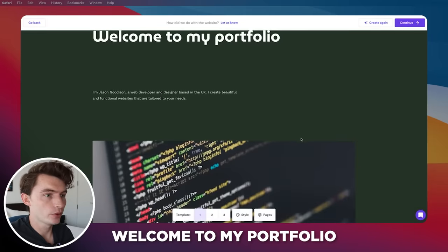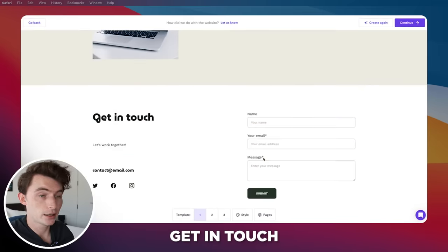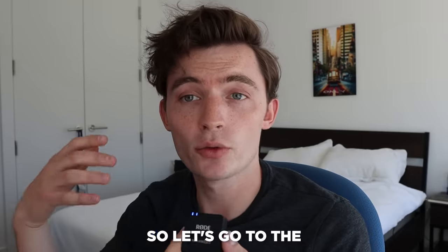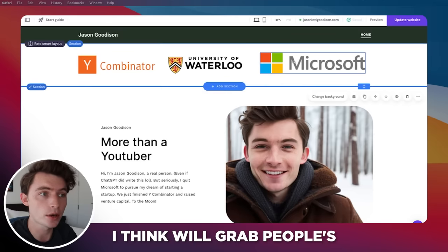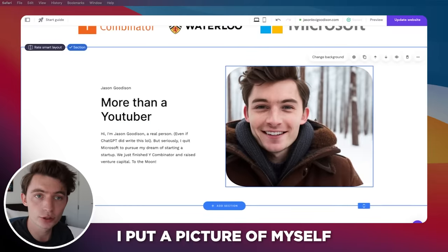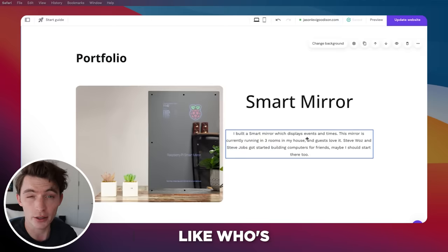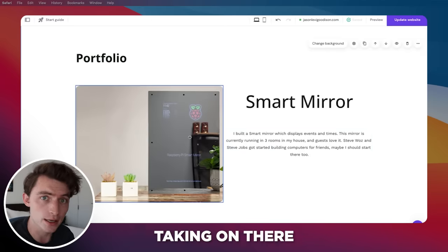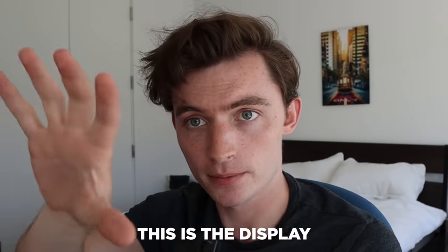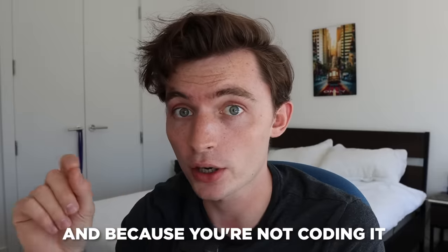The website was ready almost instantly. Welcome to my portfolio — project one, project two, project three. I like this vibe a lot. About me, get in touch — this is pretty much everything I need. I customized it in about 10 minutes: added a banner with logos like Y Combinator, Waterloo, and Microsoft — only add logos if they make you look legitimate. I added a picture of myself, an AI-generated headshot. I described my portfolio projects in a human-like way, focused on impact and who's using them, with good images. Then I clicked go live. Go to JasonLeviGoodison.com to check it out. This is your display to an employer — you want it to look ultra premium, ultra legitimate. Ask design friends to help, and because you're not coding it, it'll take 10 minutes.